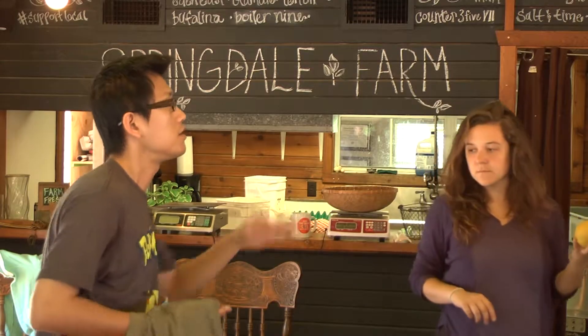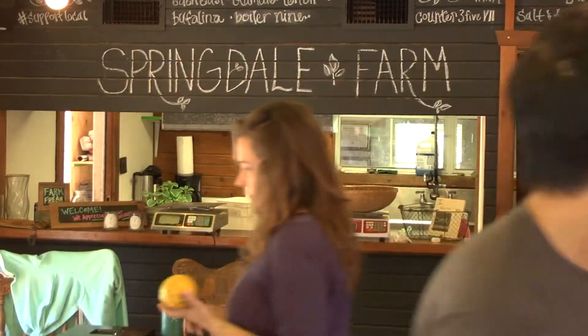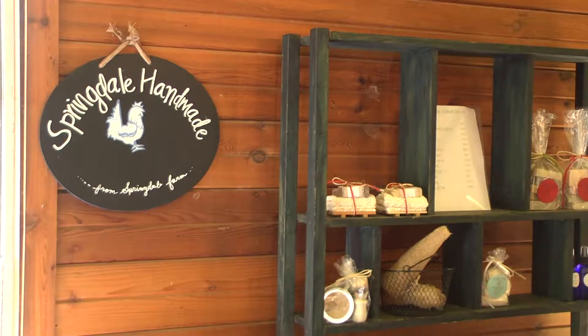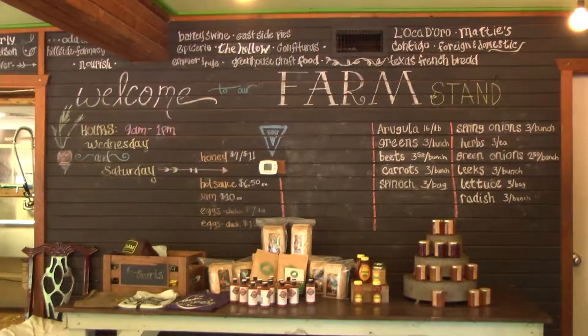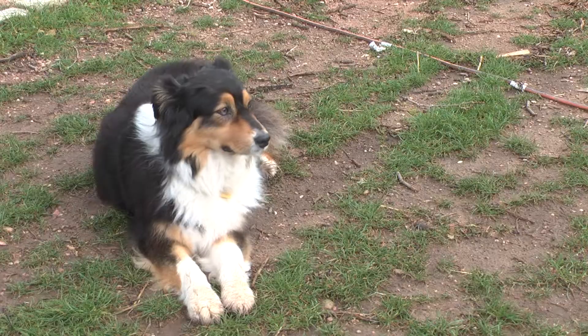They sell their harvest at their popular farm stand every Wednesday and Saturday. They even sell handmade goods made from items grown on the farm, such as lip balm and the well-known Ellie Mae working dog soap, named after the farm's dog, Ellie.